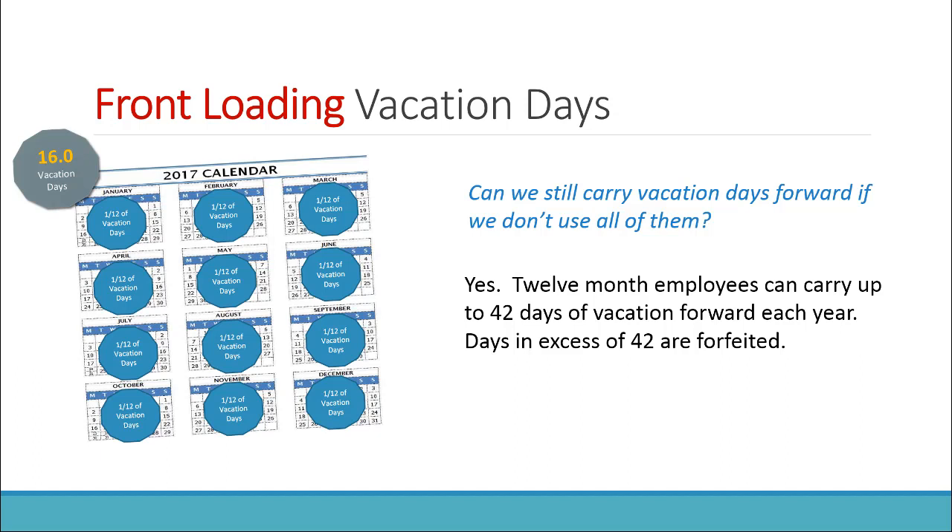Can employees still carry vacation days forward from the previous year? 12-month employees can carry up to 42 days of vacation forward each year. Days in excess of 42 are forfeited.